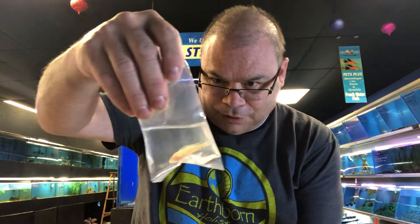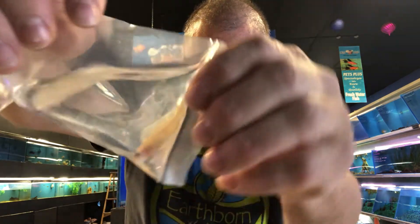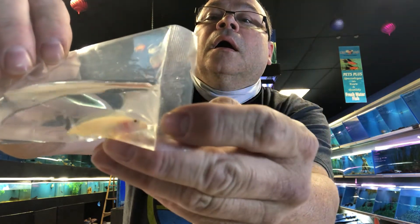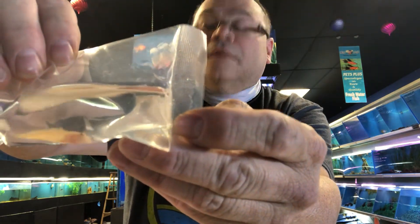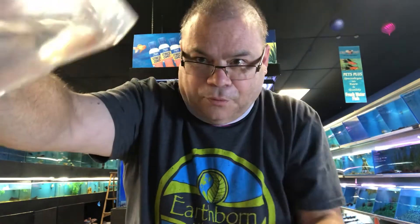These are albino Gelidochromus Transcriptus — very cool fish. A little smaller, hang out in the corner.